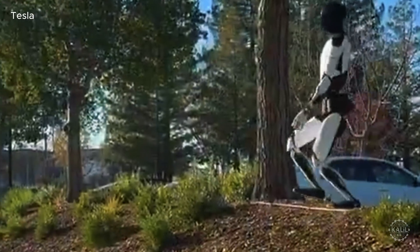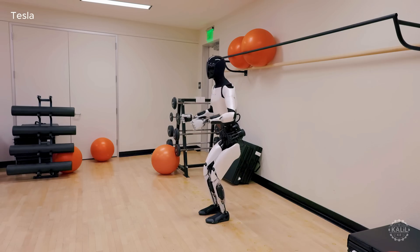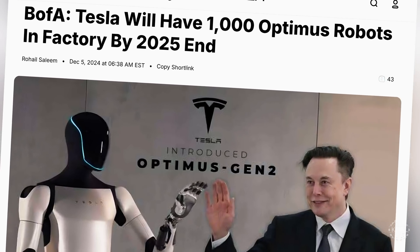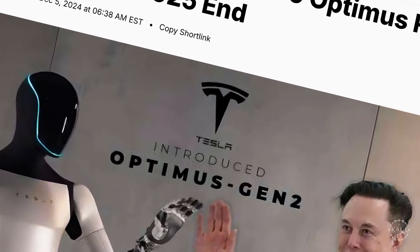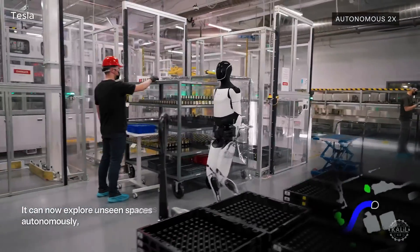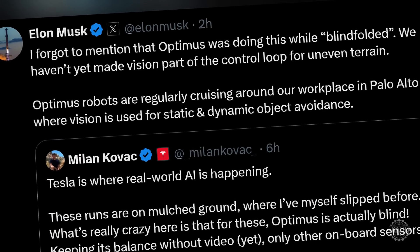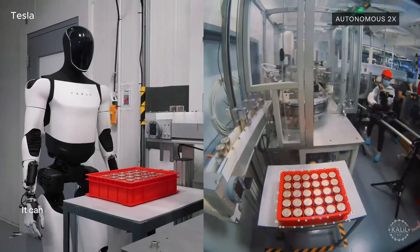Kovic said the team is teaching Optimus to minimize damage when falling is unavoidable and how to get back up. Tesla plans to manufacture at least 1,000 Optimus robots to work in its factories in 2025. They're aiming to commercialize the Tesla bot starting in 2026. Musk said there are already Optimus robots roaming Tesla's Palo Alto facility.